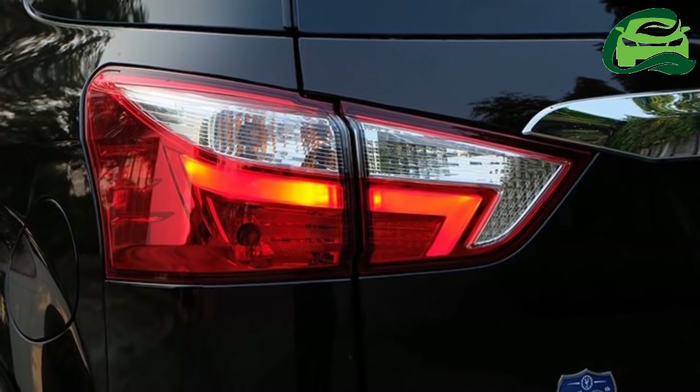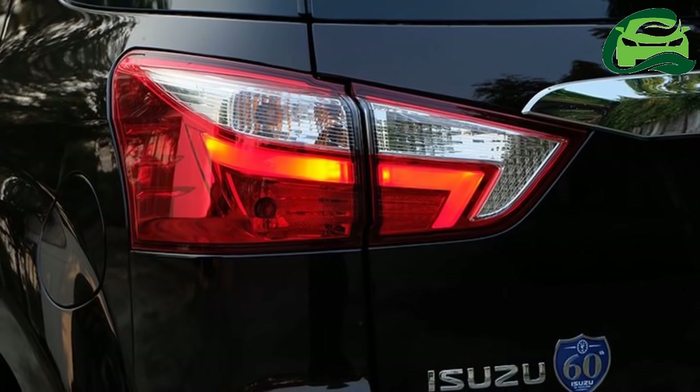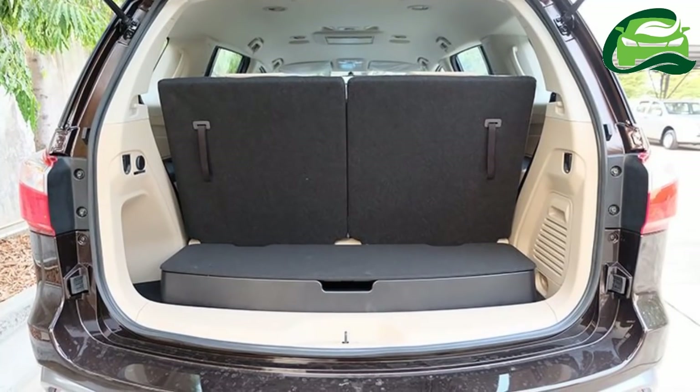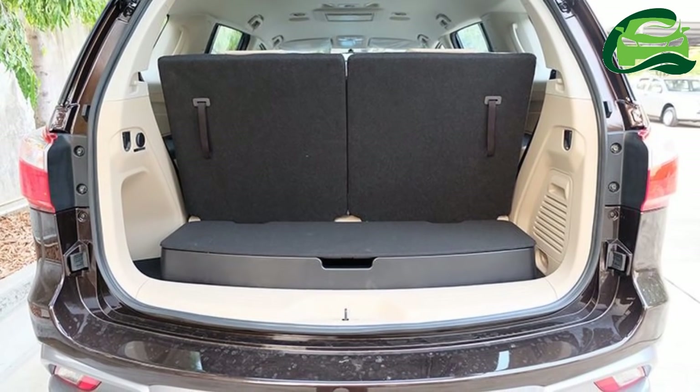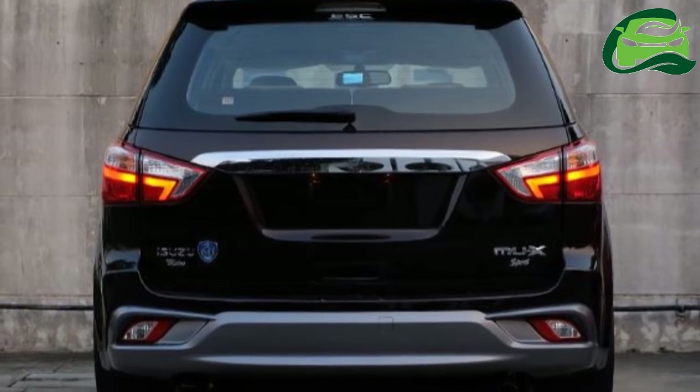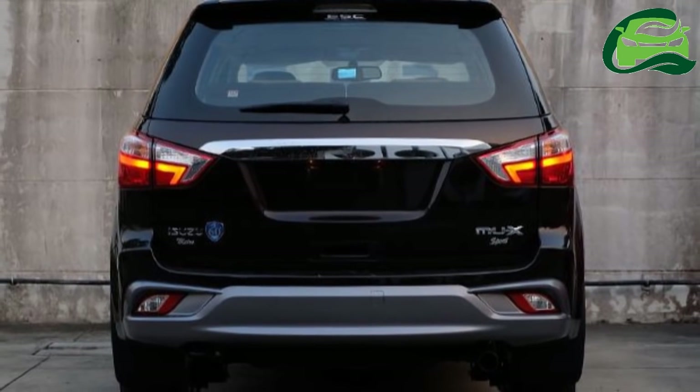Changes made to the exterior include new LED headlamps with a pair of LED DRL strips each, a redesigned front bumper, and new 18-inch six-twin spoke alloy wheels shod with 255/60R18 tires.